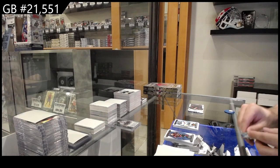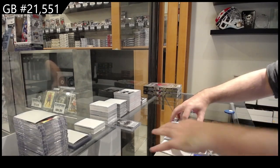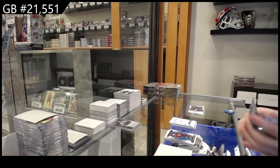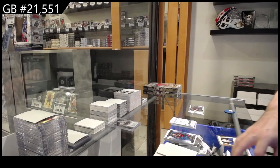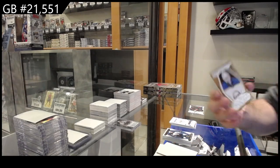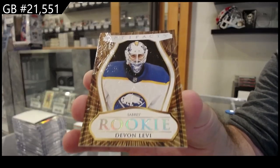Oh, nice. Who got that game? Rookie Redemption! Nashville Predators. For the Buffalo Sabres, a Wood-Variant Rookie of Levi. Buffalo.